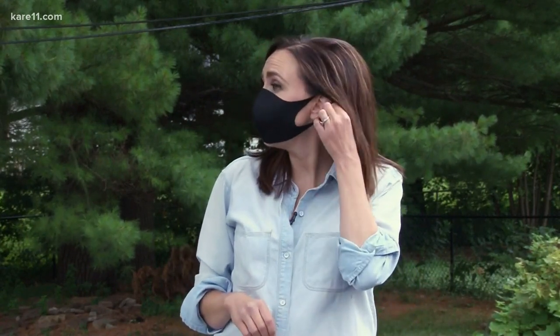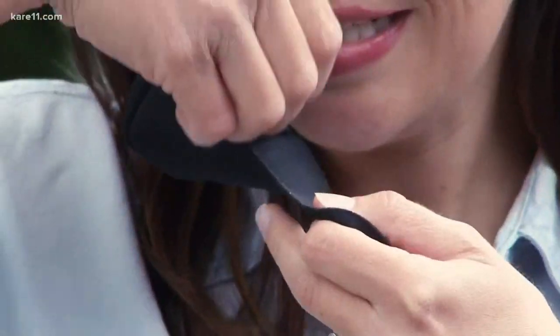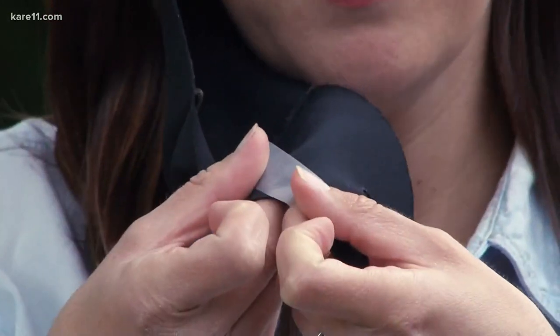Dr. Zimmer says most masks are probably going to have to be modified to fit correctly, whether that means tightening the bands or even using double-sided tape to close a gap. Nothing is going to make it perfect, but everything is going to help, and that's what we're after right now.